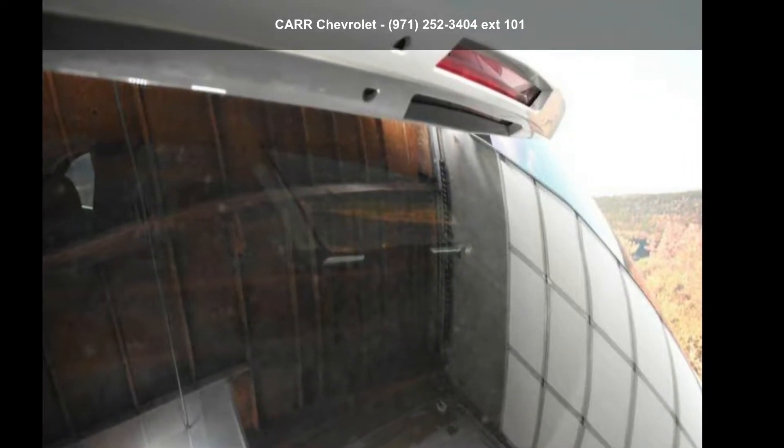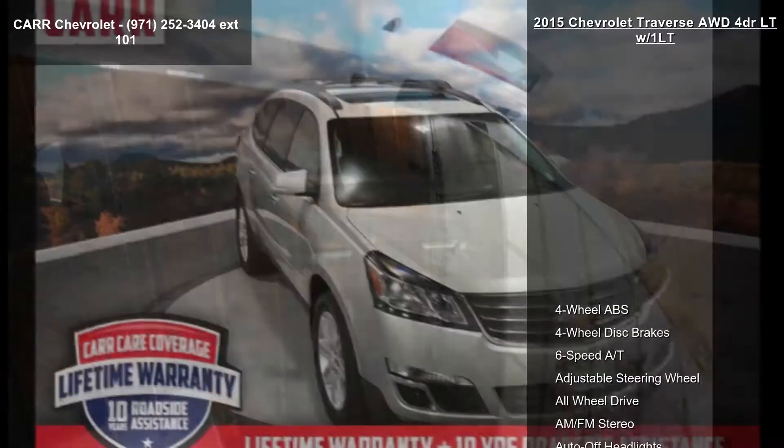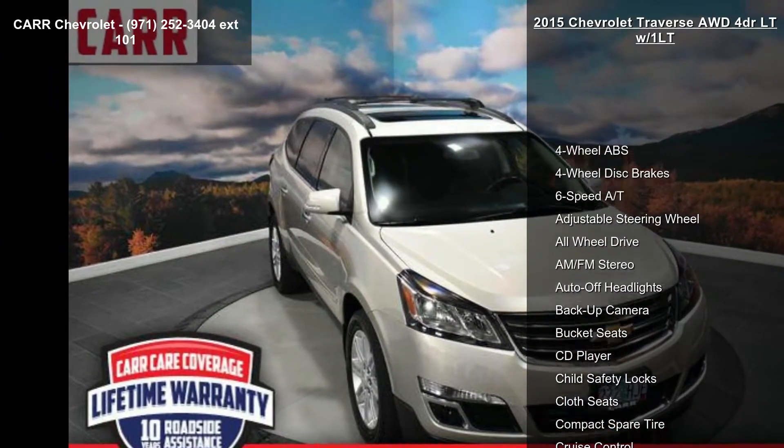Step into the Chevrolet 2015 Traverse 4-door LT w/1LT. This may be the set of wheels you've been looking for.